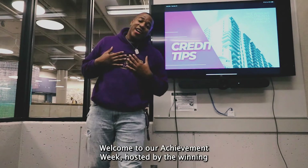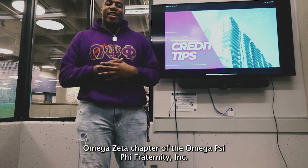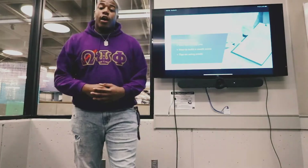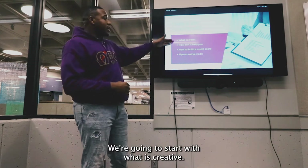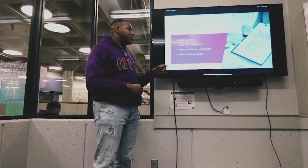How y'all doing? Welcome to our Achievement Week hosted by the Winnie Omega Zeta chapter of the Omega Phi Fraternity. Today we're going to be talking about some credit tips. We're going to keep it short and sweet — starting with what is credit, how it can help you, how to build a credit score, and tips on credit.